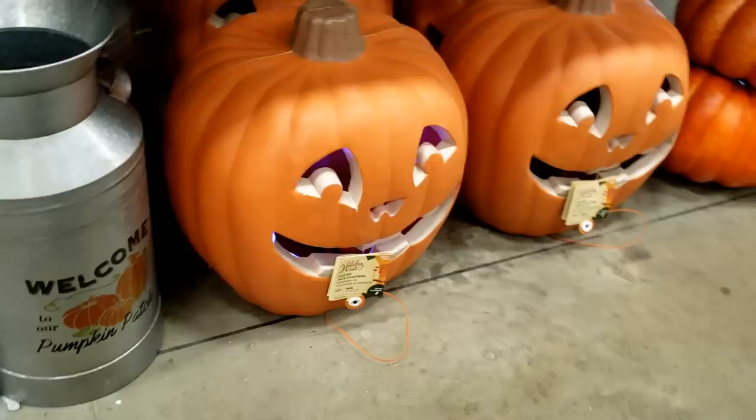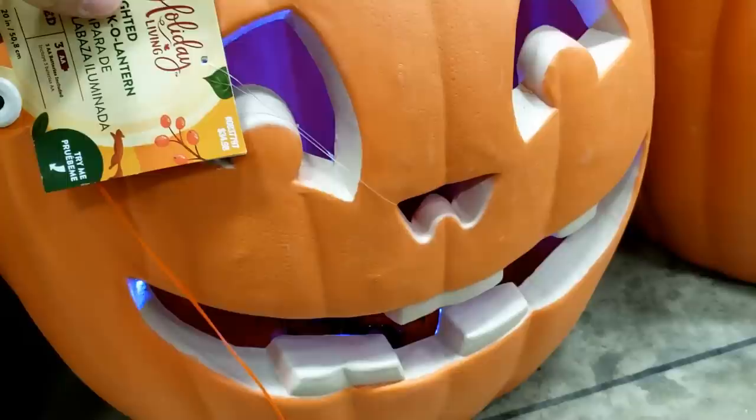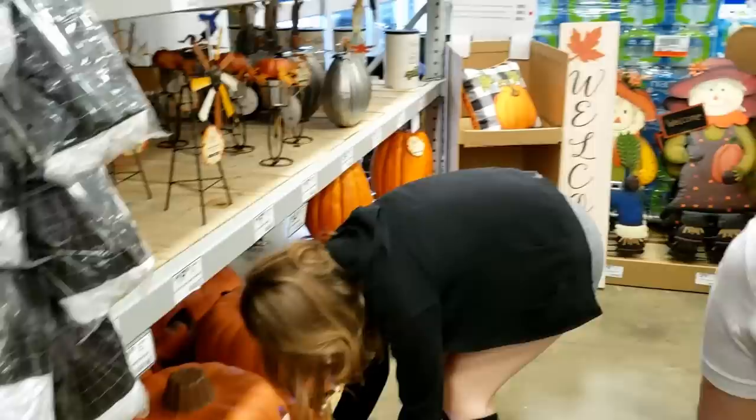Give that a press — there we go! Do they both do this? A little stalked-by-pumpkins action!